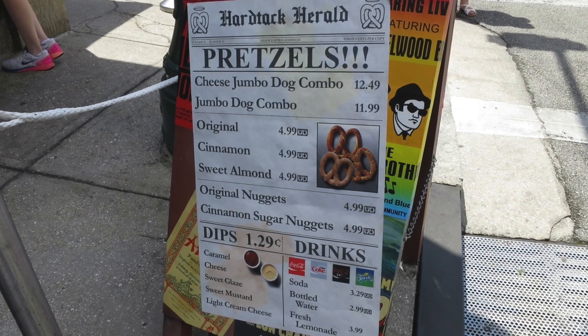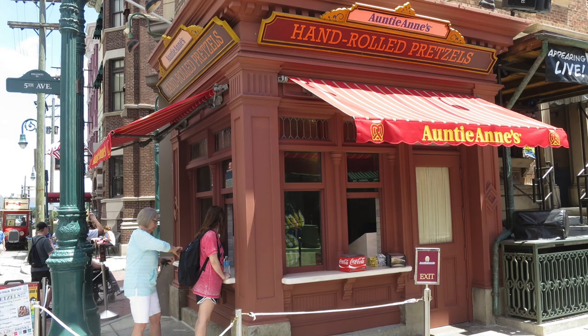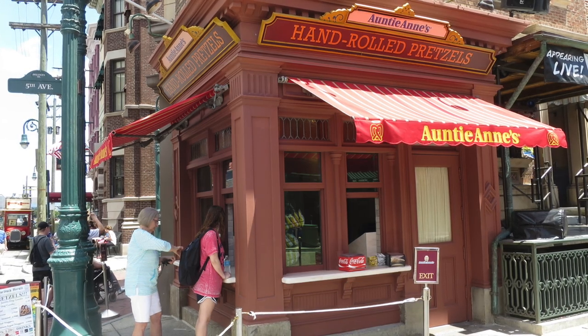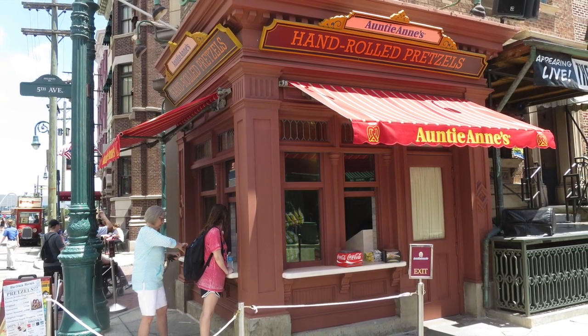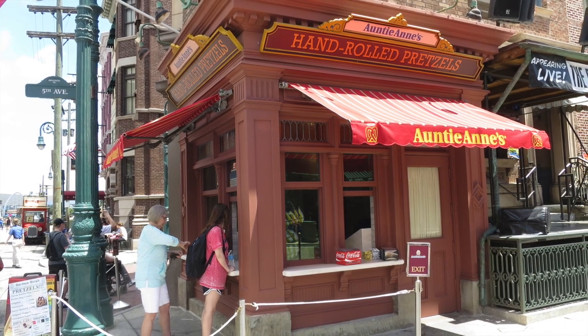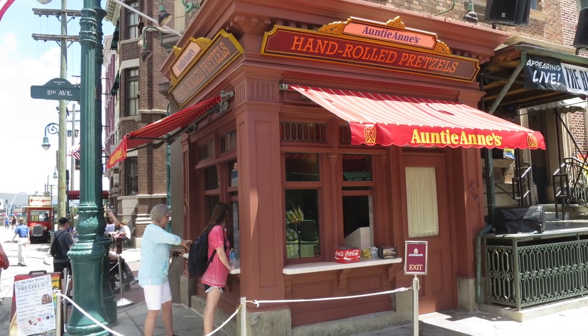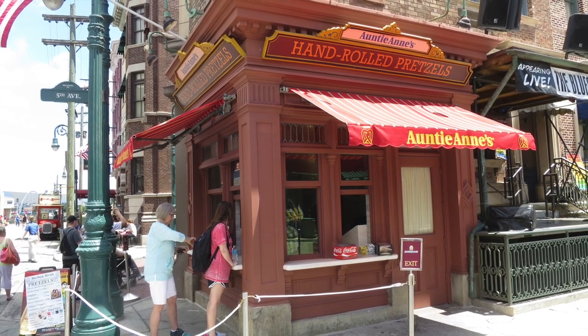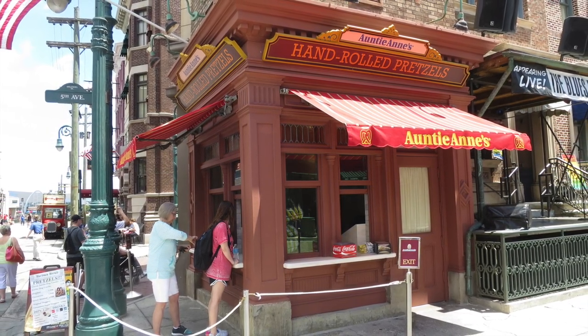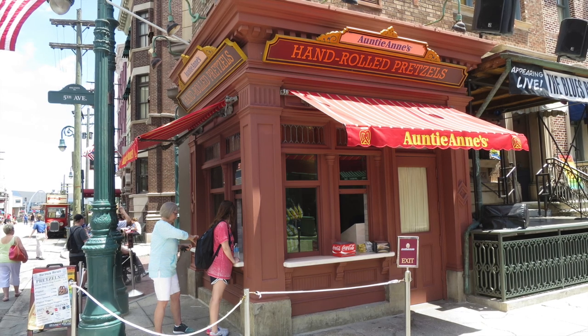If you are looking for a treat that you are used to and familiar with while you're in the parks, it's always nice to have that comfort food — things that you are used to — even though Universal has some great food that you should try that you don't get to have back at home if you're not from here. It's a really cute little setup, and it is well-themed and fits in perfectly in the streets of New York.